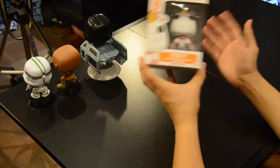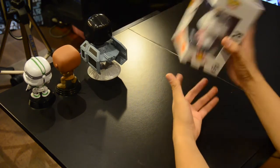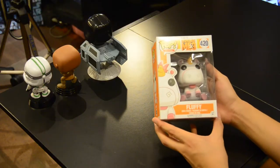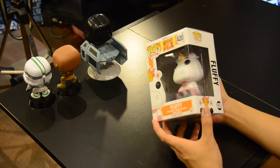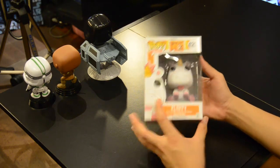Moving on — this is a non-Star Wars pop and we're not going to open this one as it doesn't belong to us. Cousin Clarence's girlfriend has asked us to buy this for her, so Jomian, this is going to you! This is the Fluffy pop — it's an exclusive version as well, I think it might be a Hot Topic exclusive. We're not massive fans of this character but it's quite a cute pop.